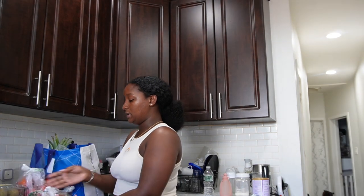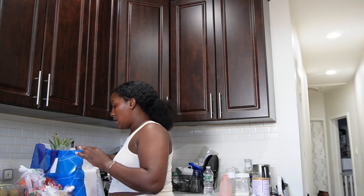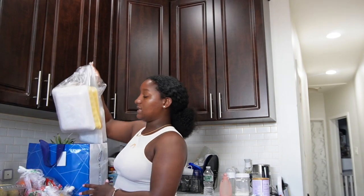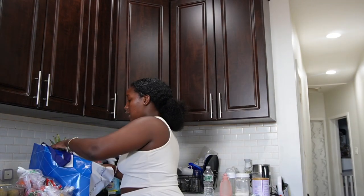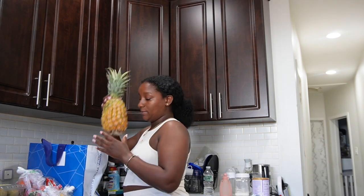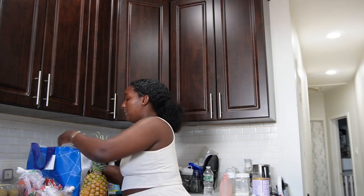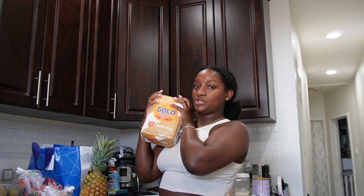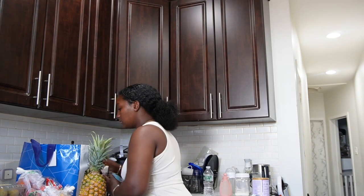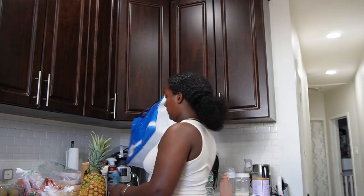Nectarines — I think these are peaches or nectarines. I also bought some meat that I'm going to season right now that I plan to cook tomorrow. I bought a pineapple and I bought some whole wheat flour because I want to make bread for the kiddos to enjoy tomorrow. And yeah, that's it!